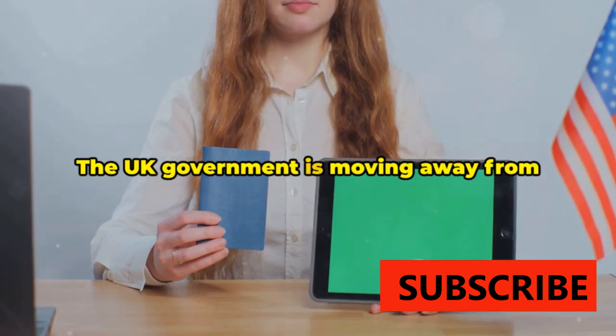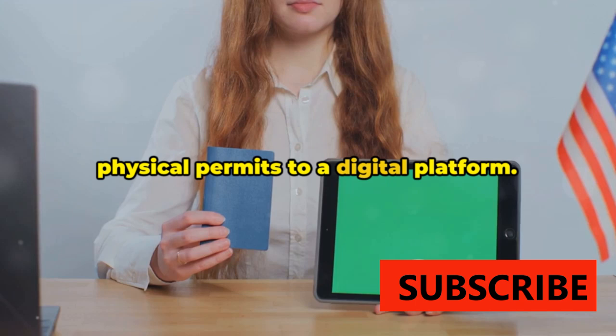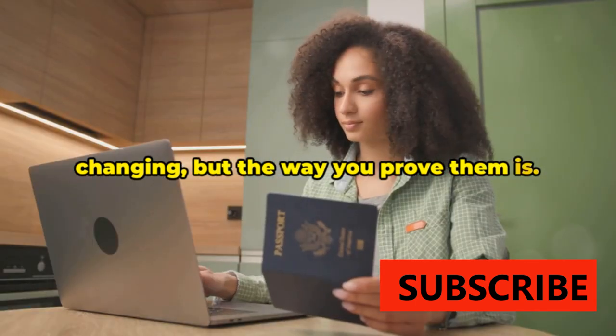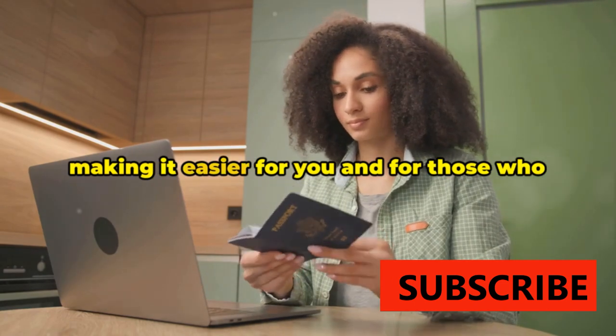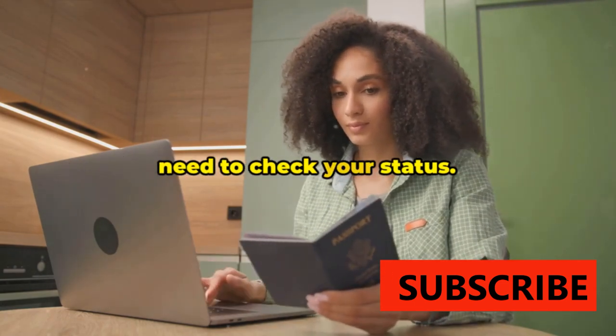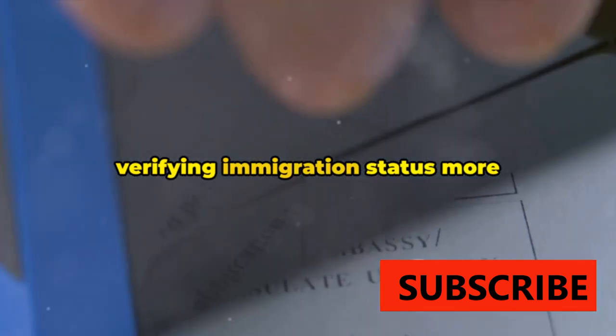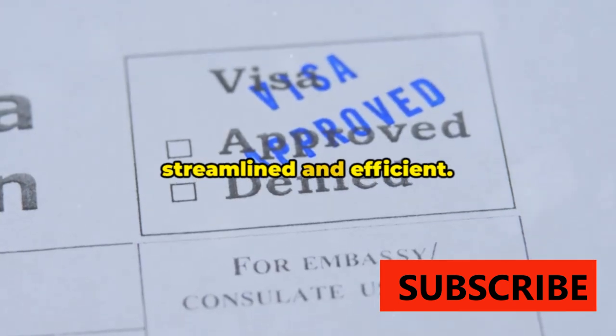This date signals a shift in how the UK manages immigration status. The UK government is moving away from physical permits to a digital platform. This doesn't mean your rights are changing, but the way you prove them is. It's about streamlining the process, making it easier for you and for those who need to check your status. The shift to a digital platform will make verifying immigration status more streamlined and efficient.